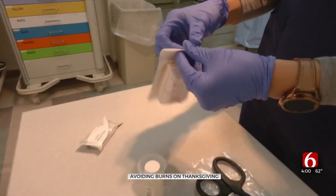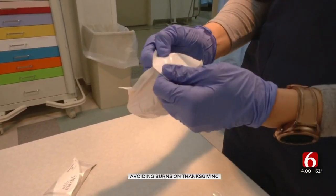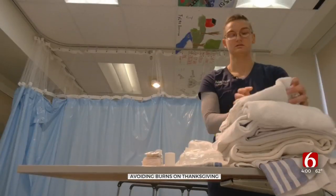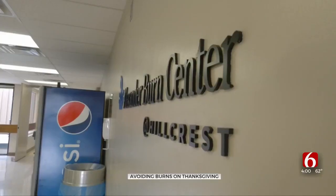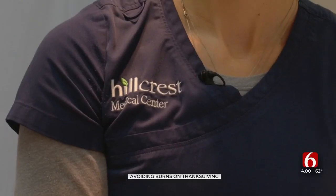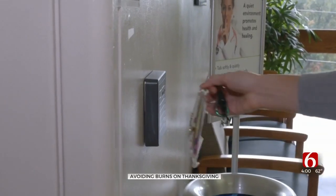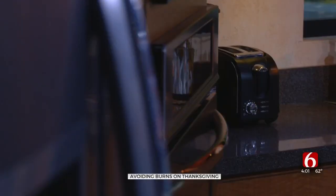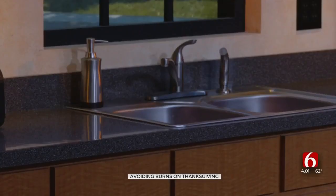Jonathan, Tatum — nurses at Hillcrest Medical Center tell me cooking is fun but could be dangerous if you're not careful this Thanksgiving. We have our sponge here; it has antimicrobial to help protect the burn injury. Lucreysa Lane works as a nurse in the Alexander Burns Center at Hillcrest Medical Center, the only facility of its kind in Tulsa. As a nurse, she sees lots of burn patients, but she says she sees more at Thanksgiving time, largely because holidays mean a crowded cooking area.